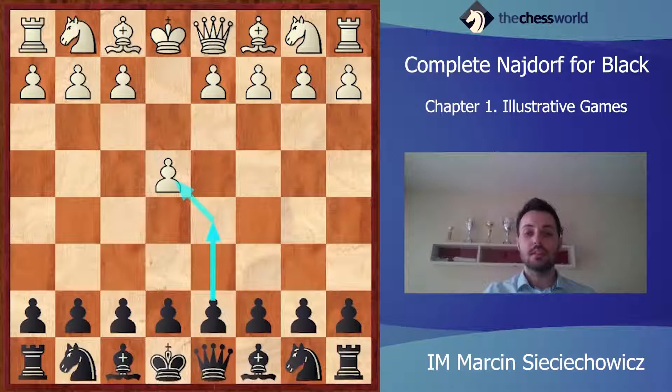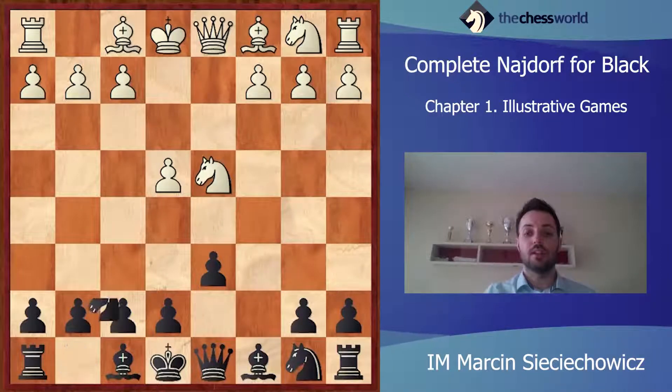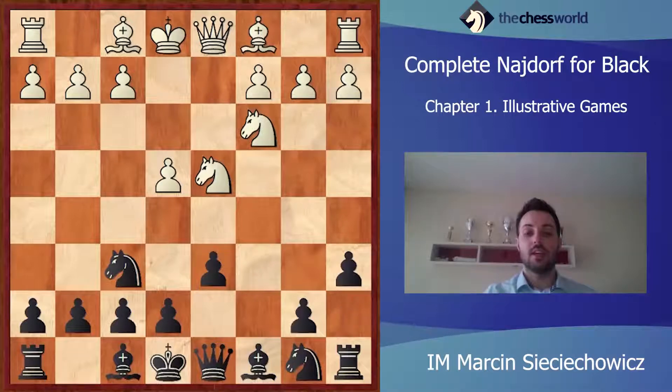Let's see how the game was played. e4 c5, Nf3 d6, c4, cxd4, Nxd4, Nf6, Nc3, a6. This is of course the starting position of the Najdorf variation in the Sicilian.